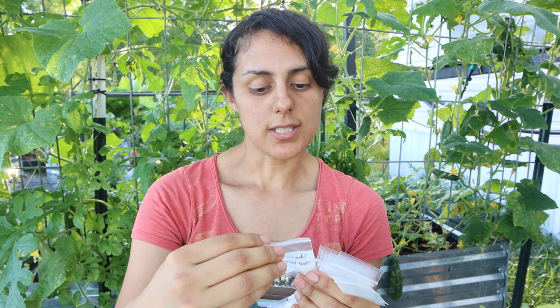It has almost every well-known seed company listed. It's really important to support local small farms in your area if they sell seeds — definitely get a hold of those, especially if they have heirloom varieties. So I bought their seeds.